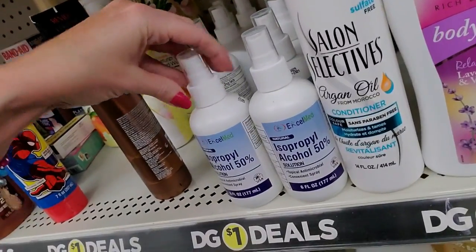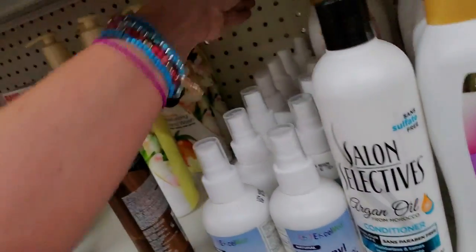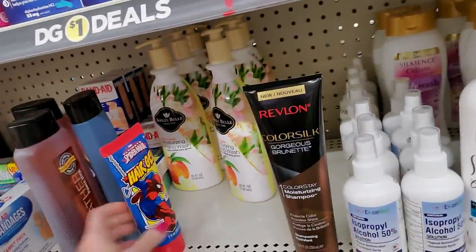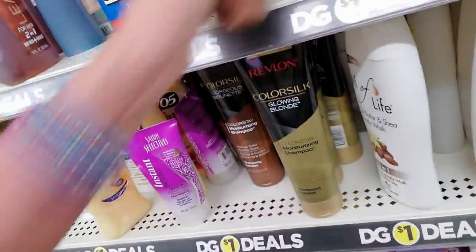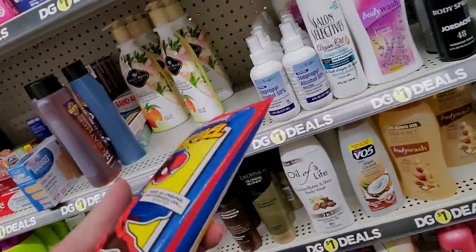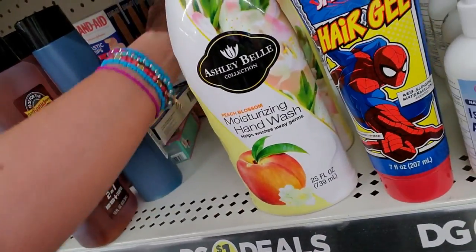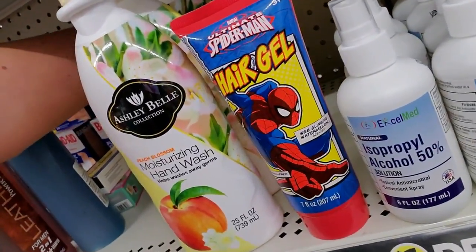And here we have the alcohol — little spray bottles of that, 50%. What is this? Revlon Color Silk, gorgeous brunette. Down here we have more. There we go. Oil of Life — instead of Oil of Olay you have Oil of Life — cocoa butter and shea body wash. Spider-Man, you're getting on my nerves. Just go there. Moisturizing Hand Wash — wow, that's a huge container from Ashley Bell. It is Peach Blossom.